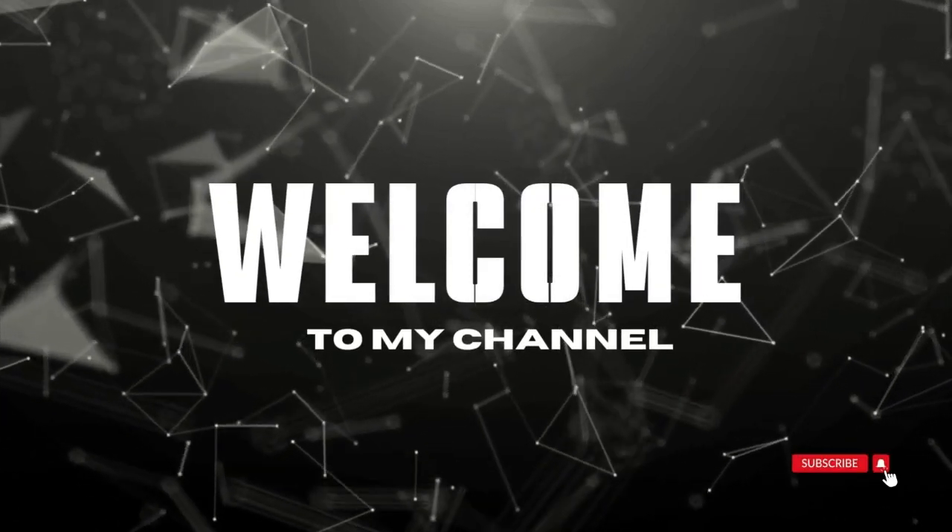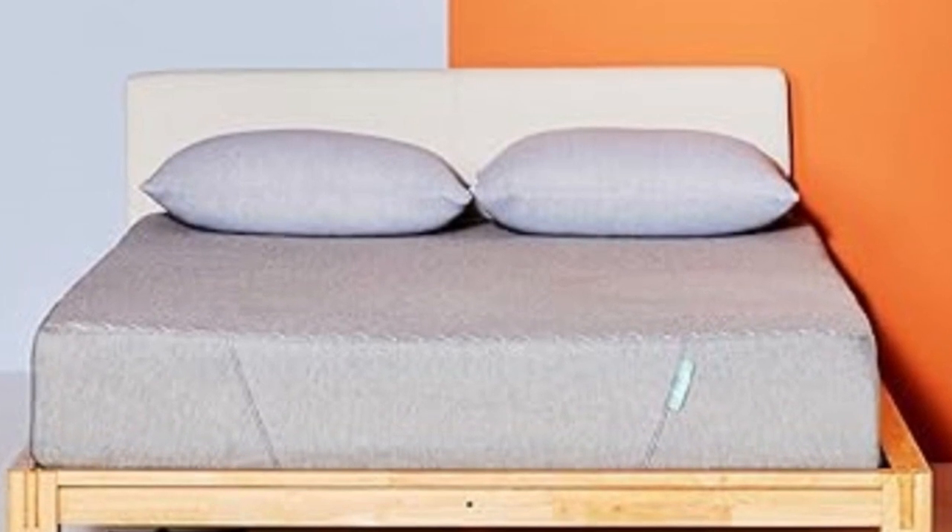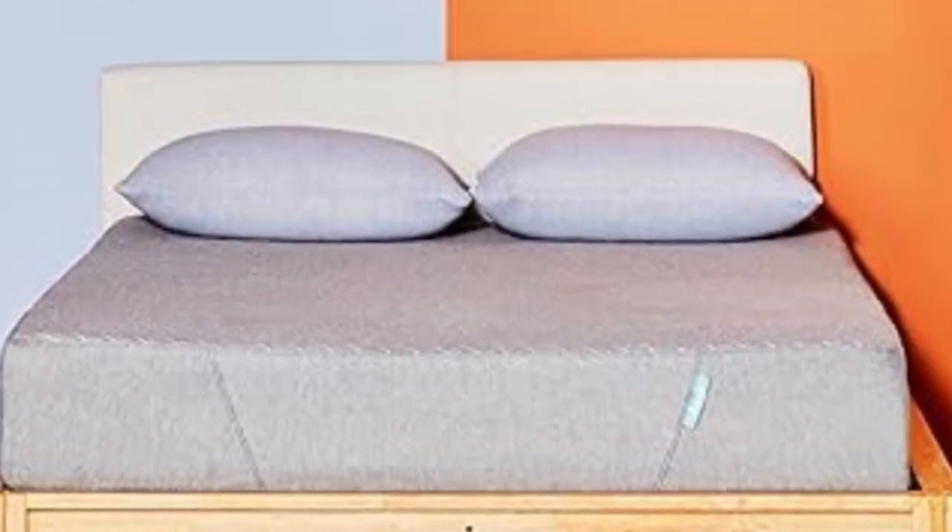Welcome to my channel. Not only are foam mattresses soft, but they're great for kids with allergies, according to our experts.